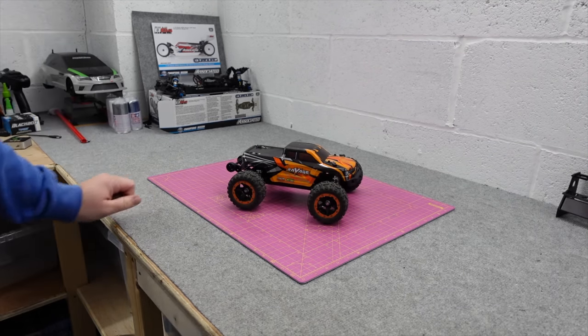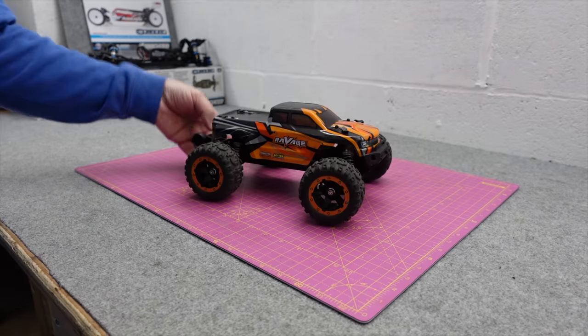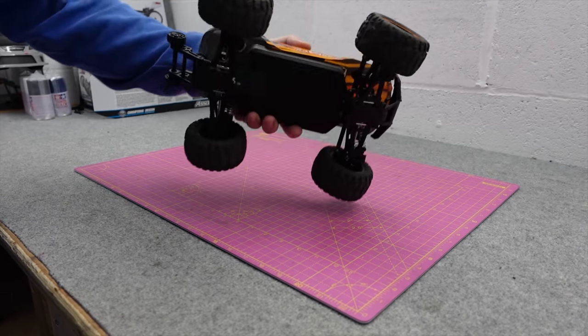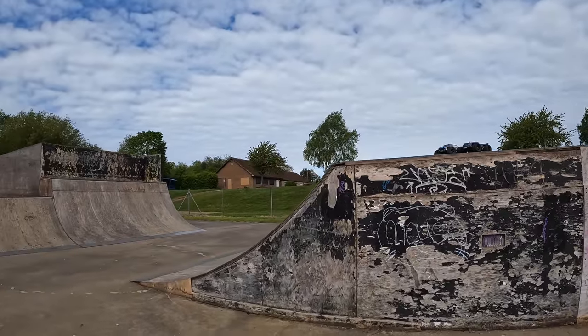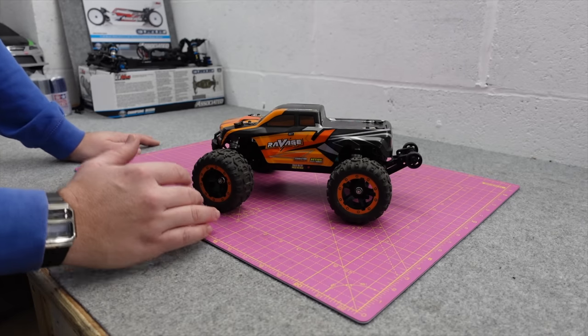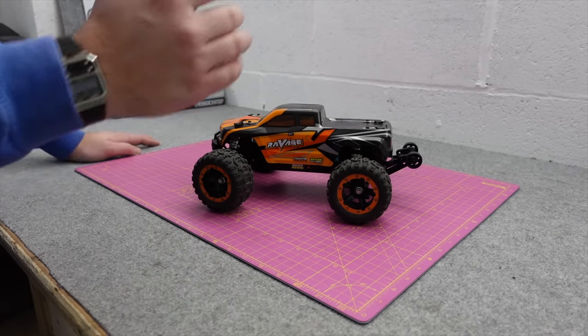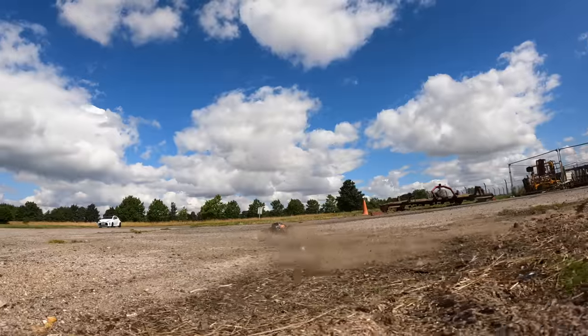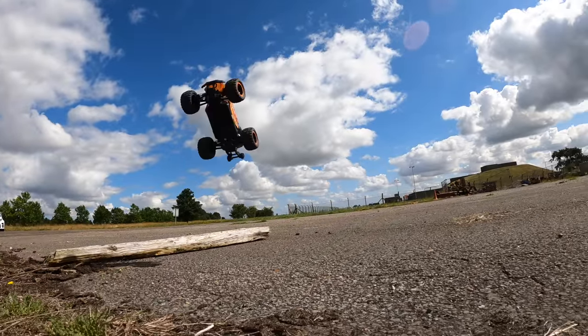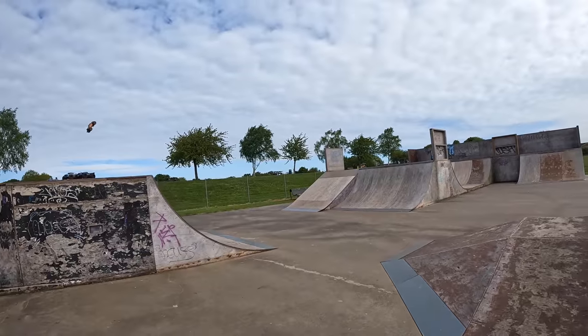The first one we're gonna look at is my old faithful — this is the HBX Ravage. It's a 1/16th scale, it's brushless, it's got oil shocks, it's got metal gears, it is pretty much indestructible. I've run multiple packs through this, I've taken it to the skate park, I've jumped it around my workshop, I've taken it off road, I've taken it on road, I've done speed runs and it just comes back for more.